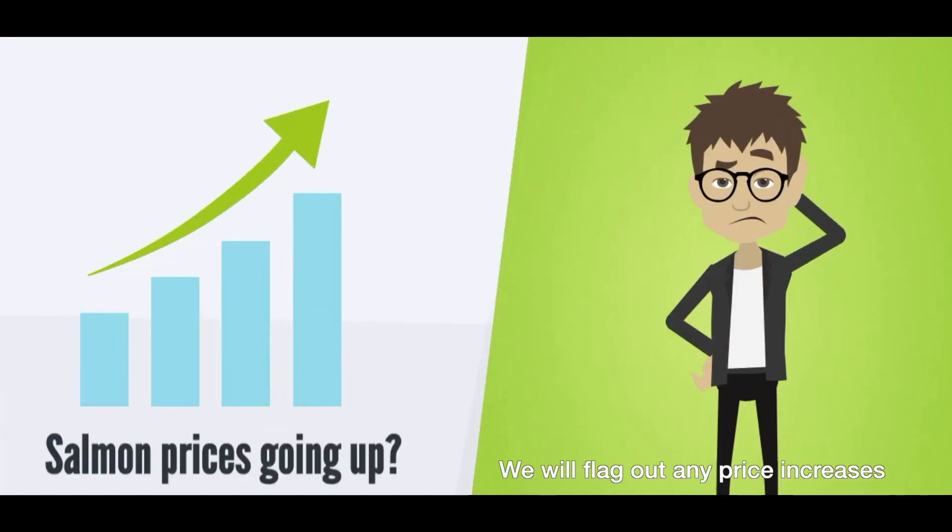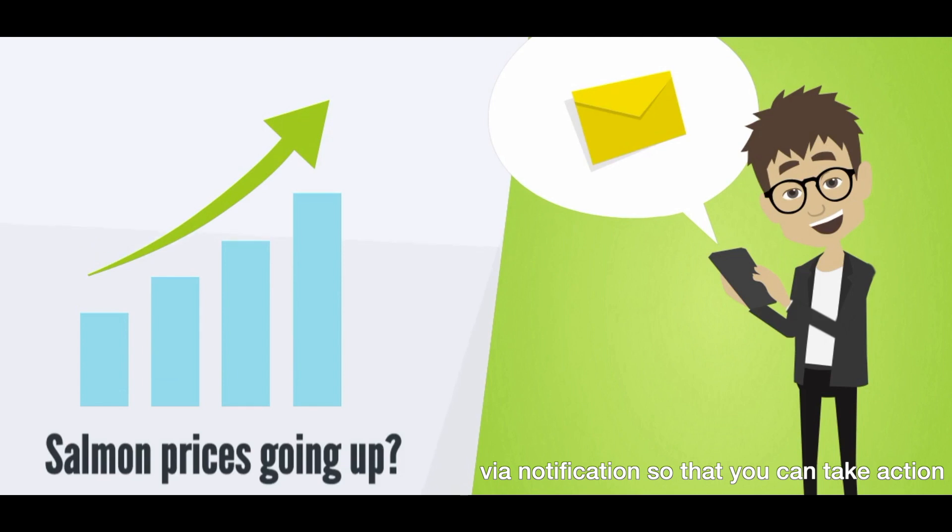Have prices gone up? We will flag any price increases via notifications so that you can take action.